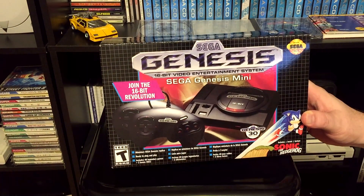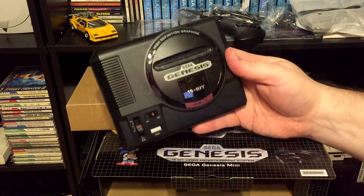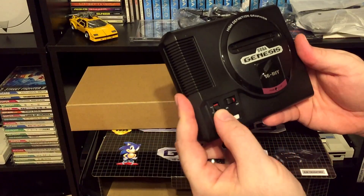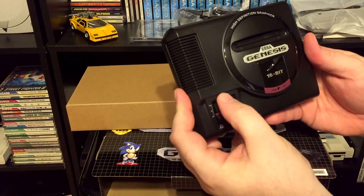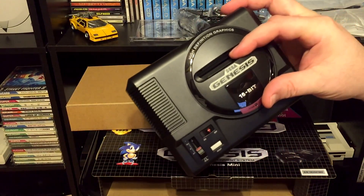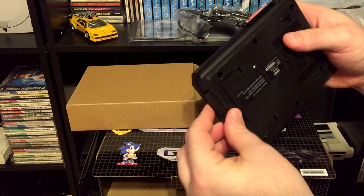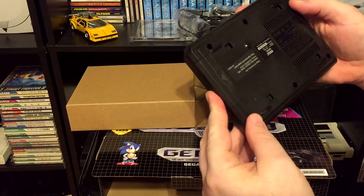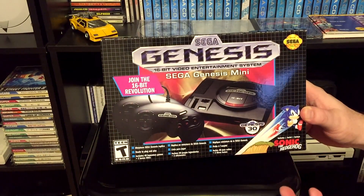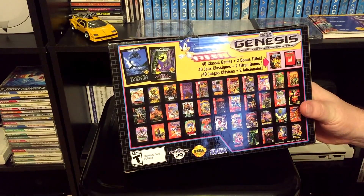One of the most appealing aspects about these mini systems is that it recreates the look of the original device. This is damn near as important as the software on it, as game collectors are often a tactile bunch that crave quality in the makeup of their wares. The Sega Genesis Mini shines like a star in this department, with high quality plastic, great looking brand labeling, and cool little touches like moving cartridge flaps and a volume slider. Even the box is a success, capturing the look and feel of the post-Sonic days of the hardware.